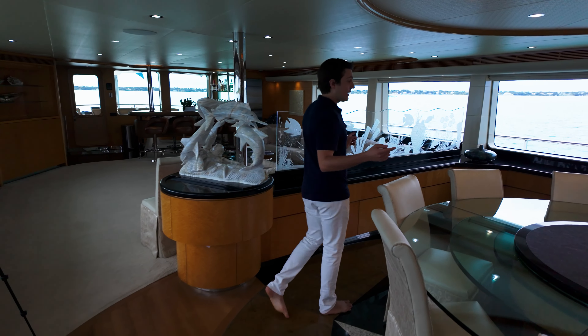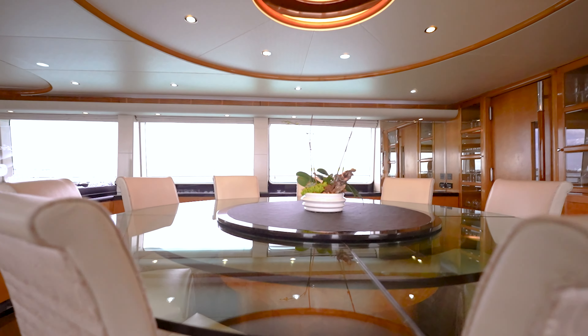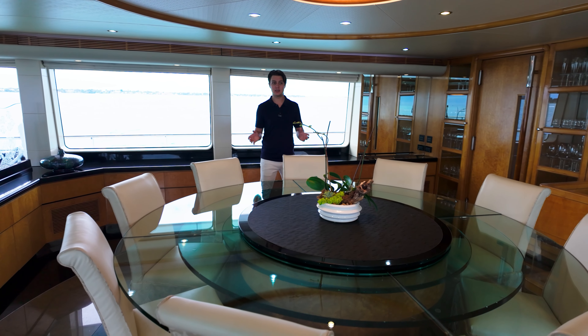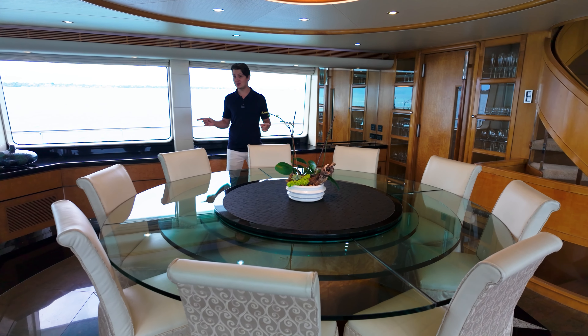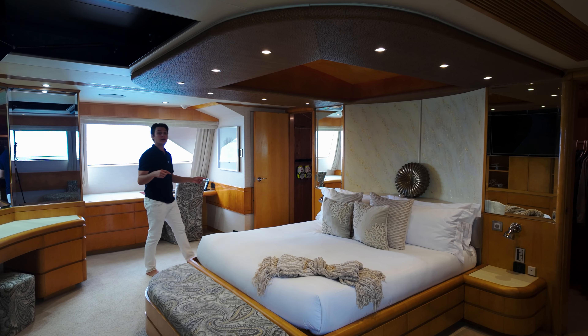Just forward of our salon we have our formal dining on board. You can see she's currently configured for nine, but she can easily accommodate up to 12 guests. One of my favorite aspects in this space are these huge windows, which give you an amazing panorama of the views.